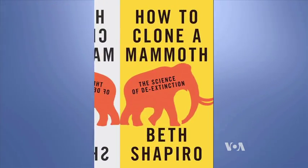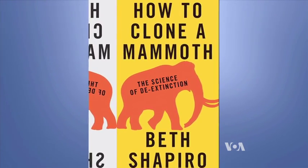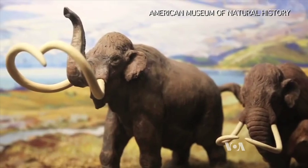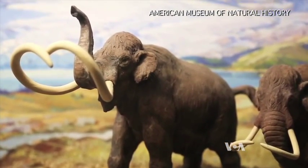In her book, How to Clone a Mammoth, the associate professor of ecology at the University of California imagines bringing the elephant's ancient cousin back to life.